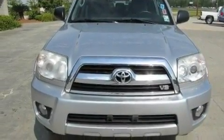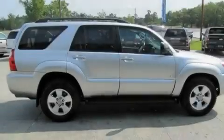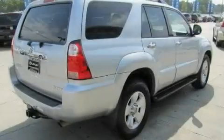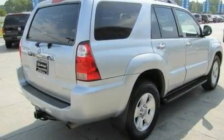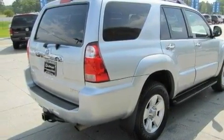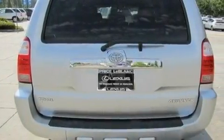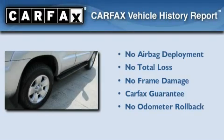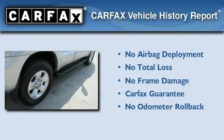Its top features include dual-power seats, air conditioning with automatic climate control, cruise control, a CD player, a trailer hitch receiver, aluminum wheels, running boards, a low-tire pressure indicator, a keyless entry system, and an anti-theft protection system. Not to mention that this Toyota qualifies for the Carfax Buy-Back Guarantee.